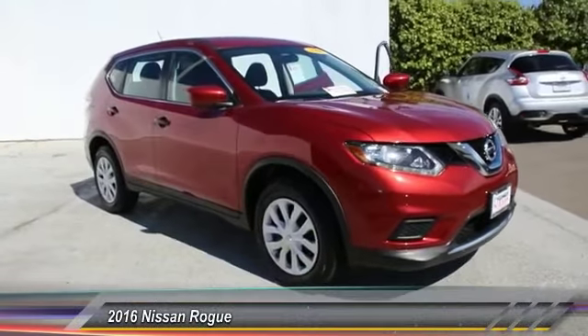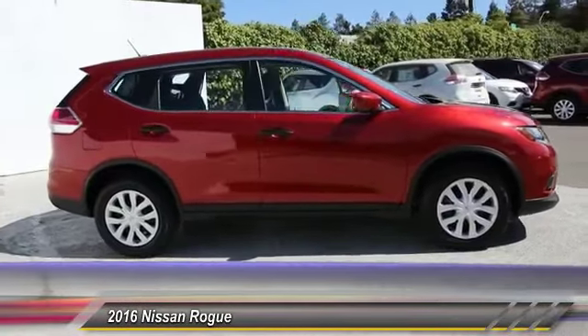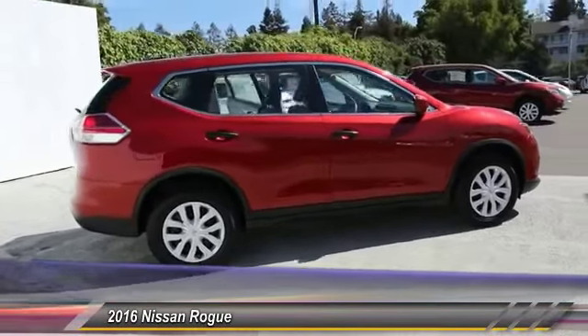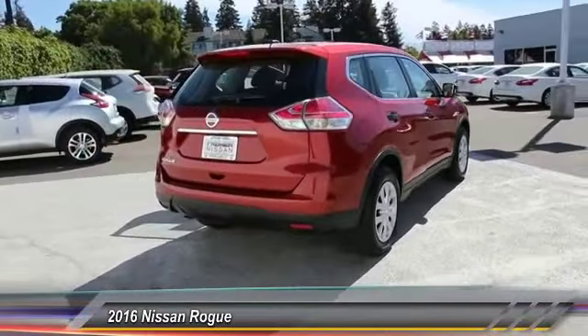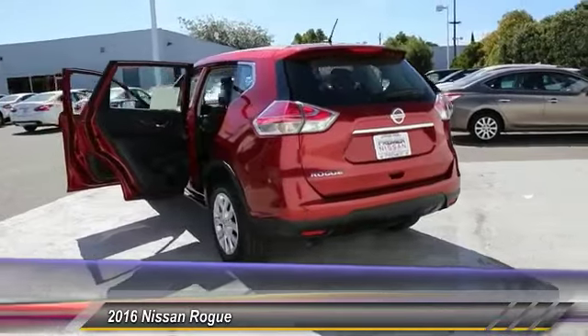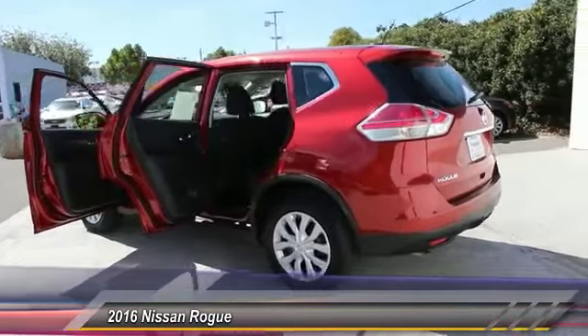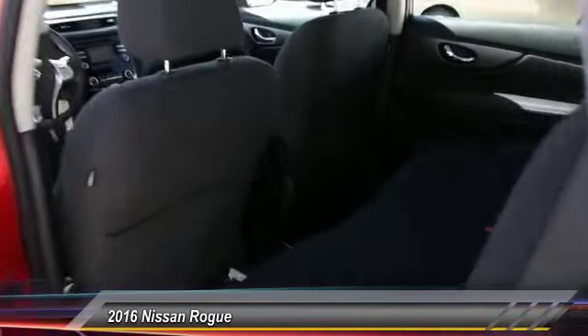The 2016 Nissan Rogue. The stylish Rogue hits 27 miles per gallon and still boasts nearly 58 cubic feet of cargo space. With a 5-star side impact safety rating and intuitive all-wheel drive for confident handling, the Rogue is more than you expect and everything you deserve. This vehicle has less than 5,000 miles.